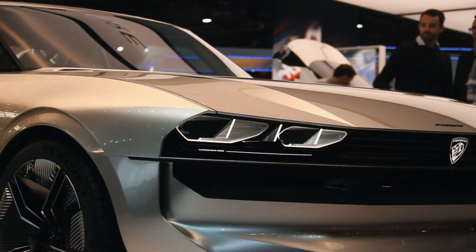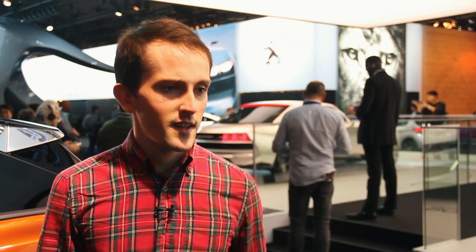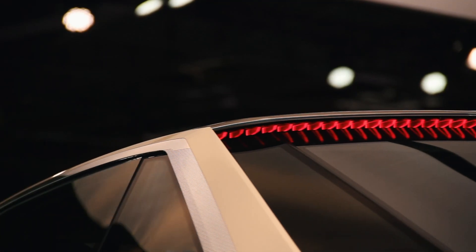I have to say, I think it's probably one of my favourite cars at the whole show. It just looks incredible, and you can see little styling cues to Peugeot's current line-up, but it's fresh and it just looks cool.